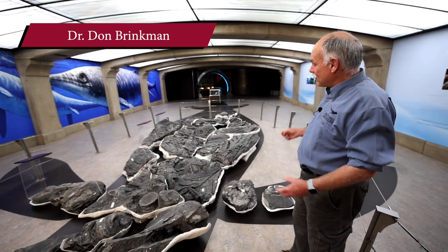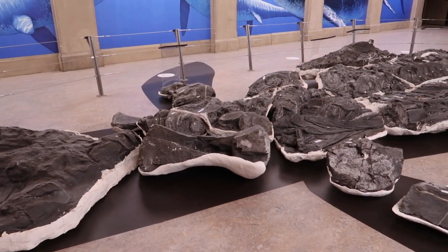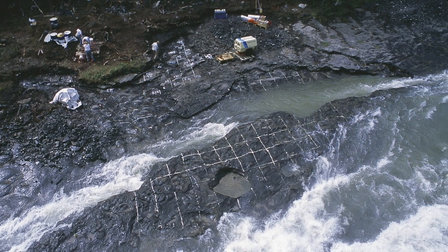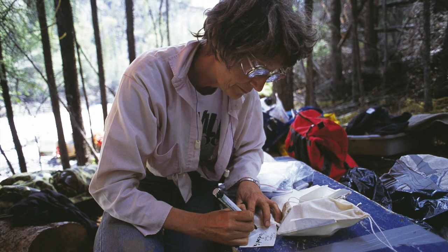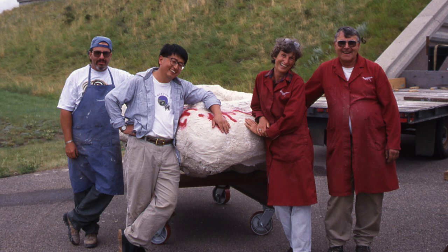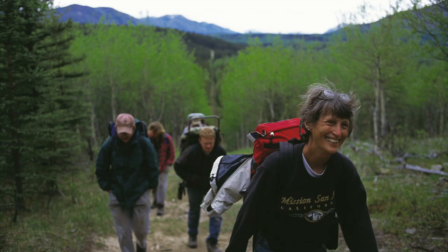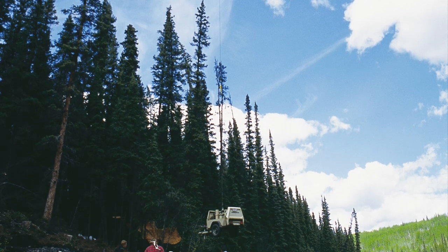I'm Don Brinkman, and this is one of our prized specimens — a giant marine reptile from northeastern BC. It was collected by Betsy Nichols under very challenging conditions. The rock was hard, it was difficult to get to, and it was really, really big. Betsy just persevered and developed a plan to collect it. She raised the financial resources, started working with another paleontologist, Makoto Manabe from Japan, and together they tackled collecting the specimen. Collecting it was a process that took over three years — it came out in multiple blocks. Fortunately, there was a helicopter in the area that offered to lift out the blocks.